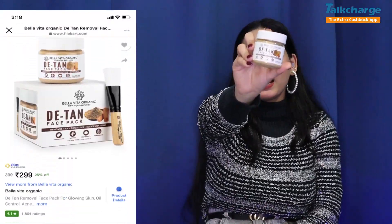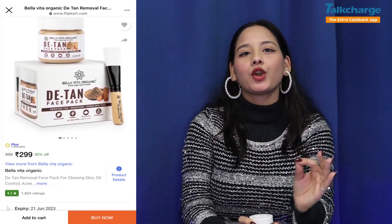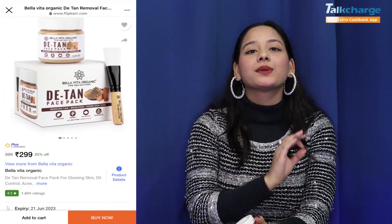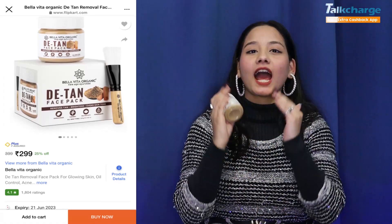Our fourth product is Bellavita Organic Face Mask. Its price is $299 and you get a 100g product. Its best part is that it purifies your skin. It is great for pigmentation and blemishes, and it also works for detan removal.